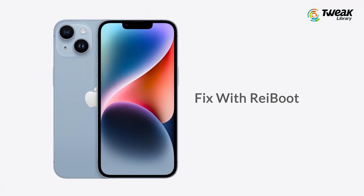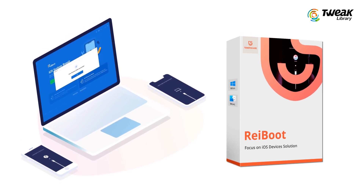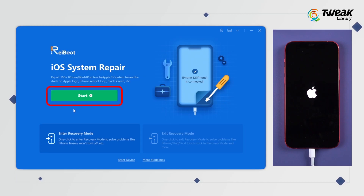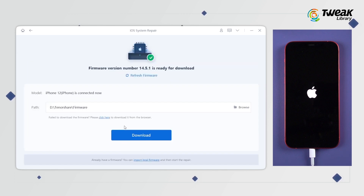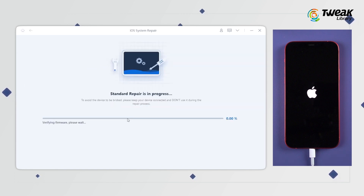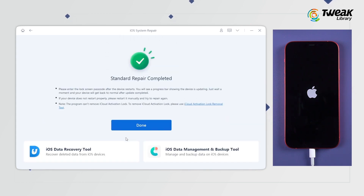The last method is to fix it with a tool called Reboot. Using Reboot, you can reset your iPhone without experiencing data loss. Check the download link in the description and download it. Click the green Start button and choose Standard Repair. It will require you to download firmware to refresh or update your iPhone, so click it. Once the download is finished, click Start Standard Repair. Reboot will start to refresh your phone — this process will take some time, so please be patient and do not disconnect the iPhone. Try this method and hopefully your Wi-Fi will work fine.